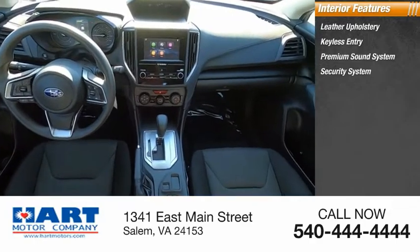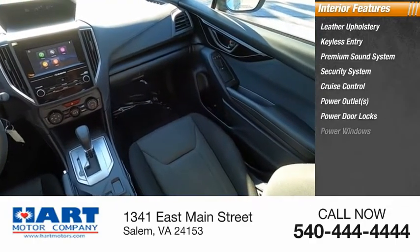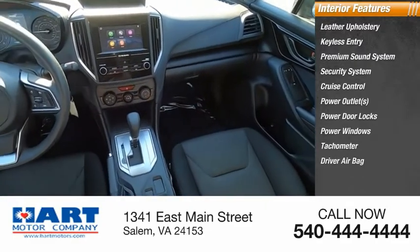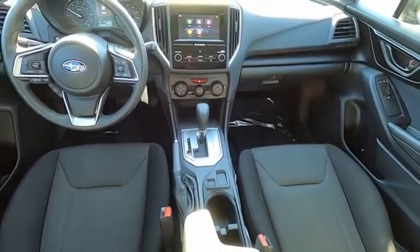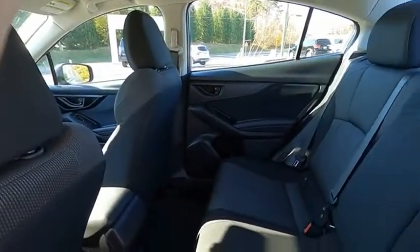Security system, cruise control, power outlets, power door locks, power windows, tachometer, and driver airbag. This isn't just a vehicle — it's an experience. So stop in for a test drive today.